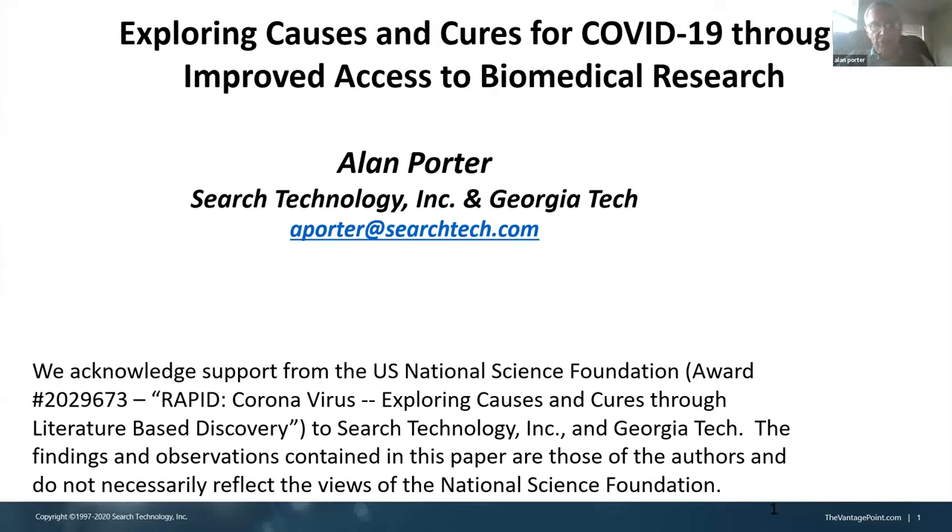Thanks, everyone. I wanted to share some results from an NSF rapid project with the title here.